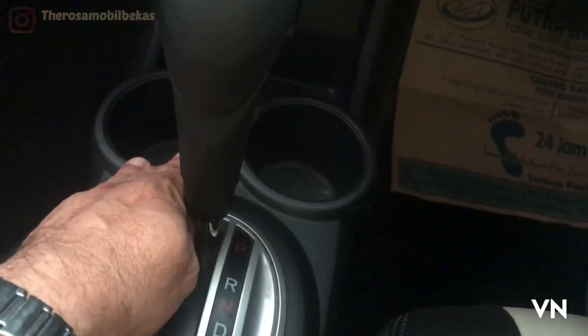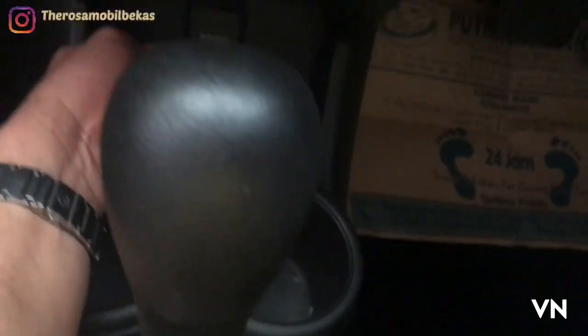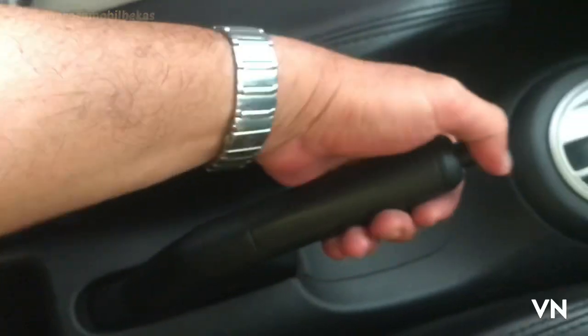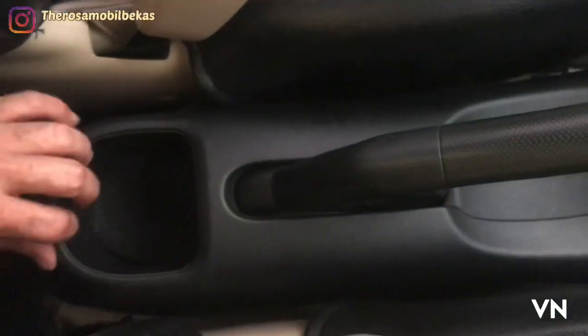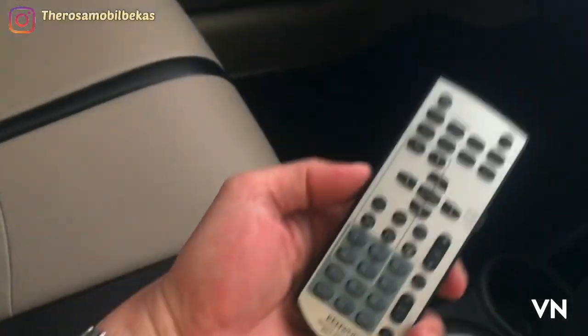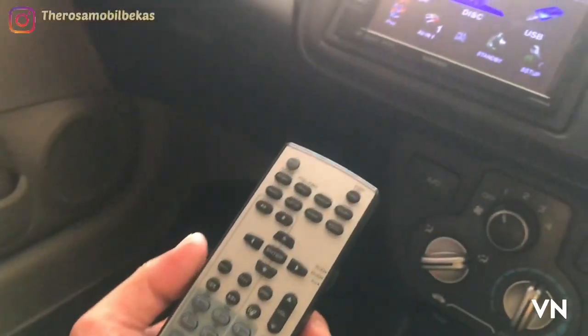Di sini car recorder, penyimpanan laci terbuka, power outlet 12 volt. Nah di sini fun fabric atau rem tangan, dengan laci terbuka. Alarm remote-nya di head unit, sudah double din ya.